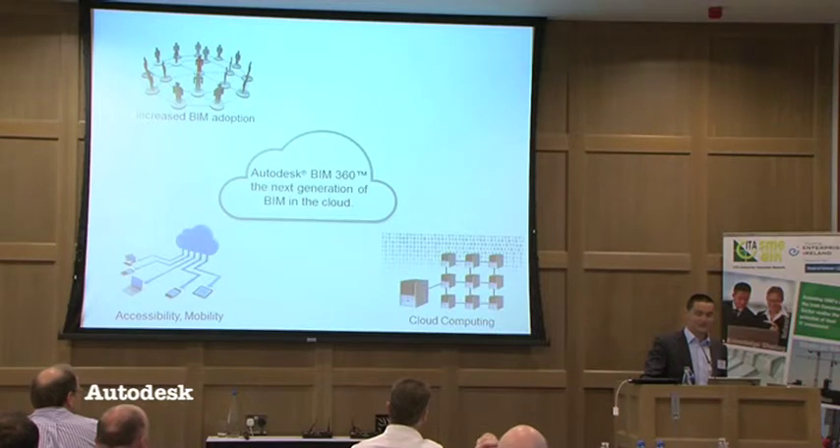The third factor we're seeing is the increased adoption of cloud computing. For some of you that might scare the life out of you; for others you've just embraced it and recognize the benefits of putting your IT in the cloud, leveraging the elasticity of the cloud, or the infinite computing power of the cloud, as opposed to tying up local resources on the desktop.